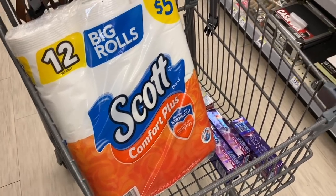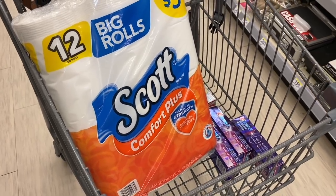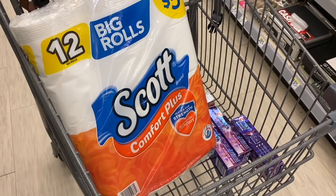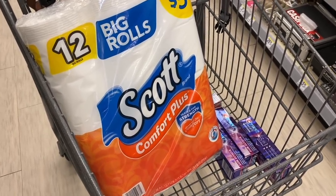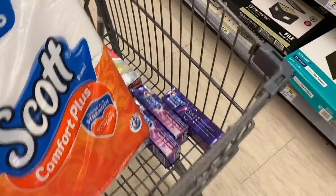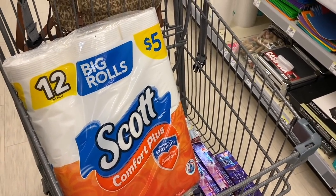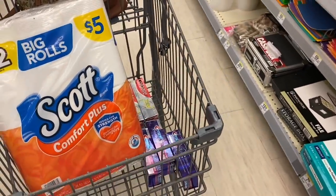If there are manufacturer coupons for Scott products, add them if still available. After all coupons the total is $10.75. Remember you can't pay with cash rewards when using spend perks. You'll get $5 back as a register reward for Crest, $4 back in cash rewards for Colgate, and $5 back for the spend-$20 perk. At the end, all these products come out free with a $2.27 money maker.